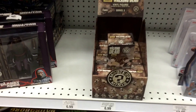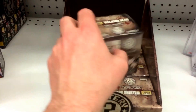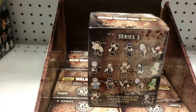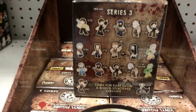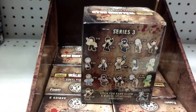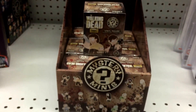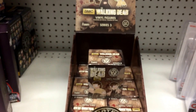Still in Toys R Us, and they have the new Walking Dead Series 3 vinyl figures — the Funko Mystery Minis. They're pretty cool. They have Rick Grimes, Daryl, Tyrese, Glenn, Abraham, some glow-in-the-dark ones, and Daryl's motorcycle chopper — which is one in 24. They also have a Carol figure and a lot of different ones in this series. The boxes look different. They are $6.99. So this is in Toys R Us — new Walking Dead vinyl figures.